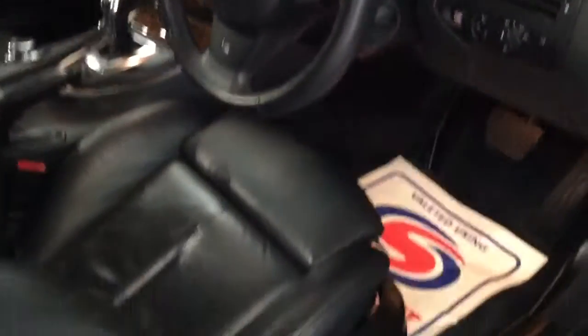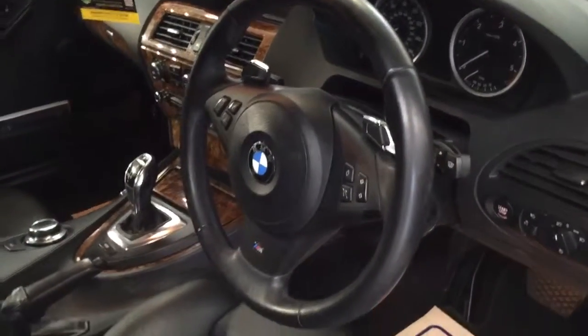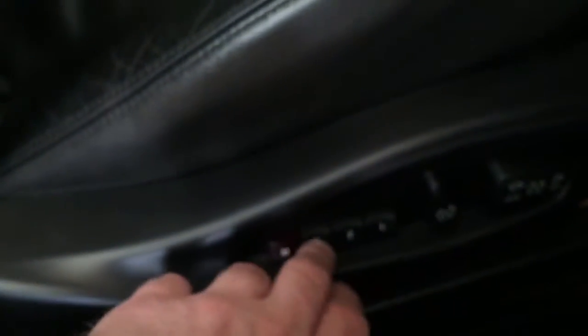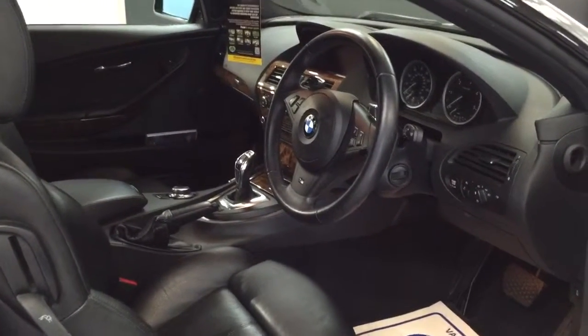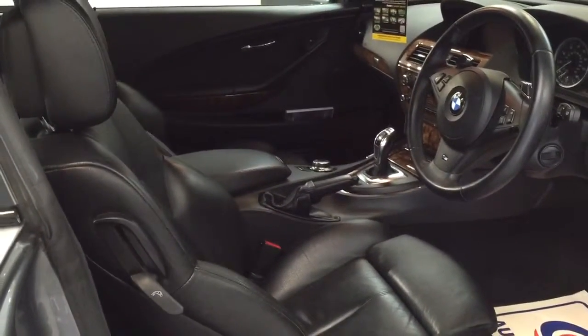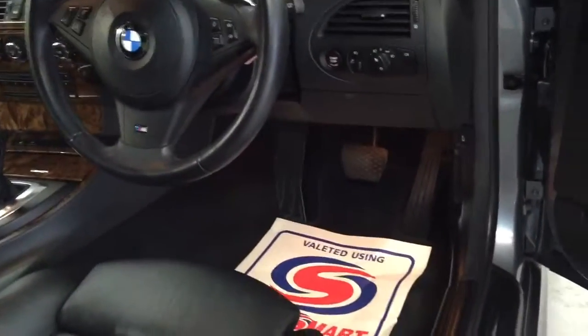One of the main things with this car is it has got the memory seats and the electronic reach and rake on the steering. I'll just show you how that works — I've set number three to my seating position. Push number three and you can see the seat moving back, and you'll also notice the steering wheel moving at the same time. It sets it perfectly to how you sit. So if your wife or a business partner drives the car, you can have seats set to different numbers — no messing about, just the perfect driving position.